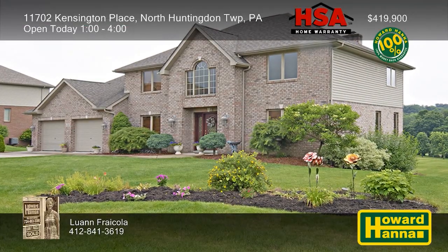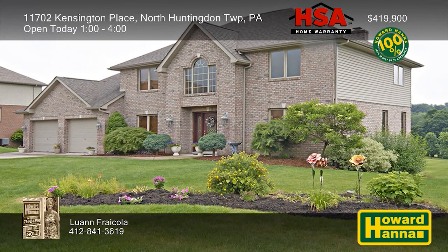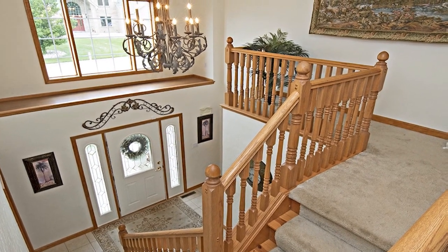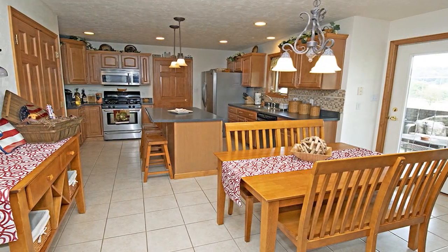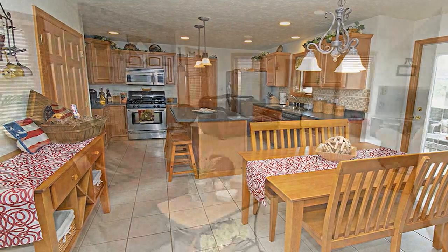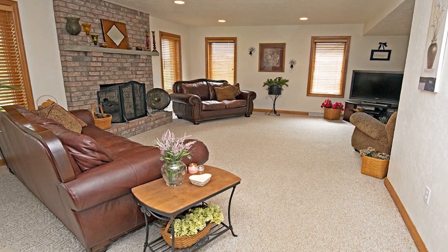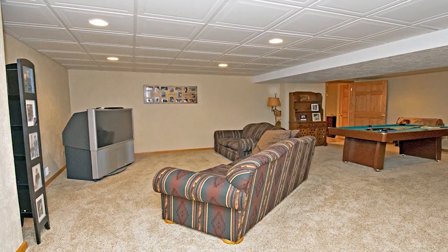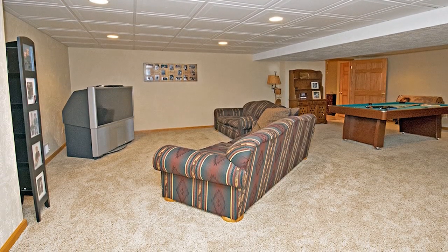Numerous amenities enhance this custom two-story home with four bedrooms and three-and-a-half baths in North Huntington Township. Your point of entry to the residence is a dramatic two-story foyer topped by a beautifully detailed chandelier. Pendant lighting illuminates the kitchen, also fitted with two pantries and maple cabinets with pull-out drawers. A first-floor laundry is only a few feet away, and a stone gas fireplace lends warmth and cheer to the family room. The lower level is completely finished, with separate areas for a pool table, a bar, and entertaining, along with a full bath.